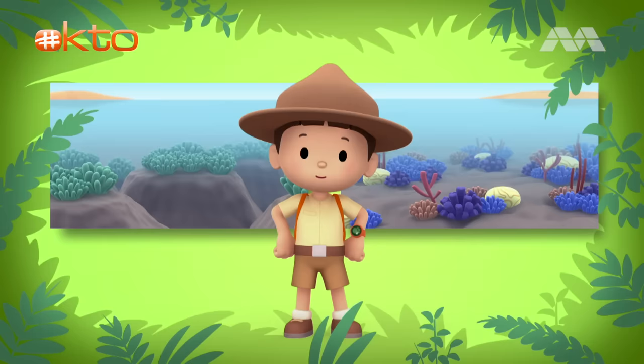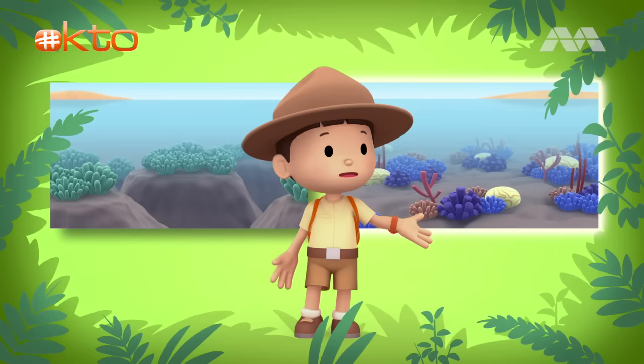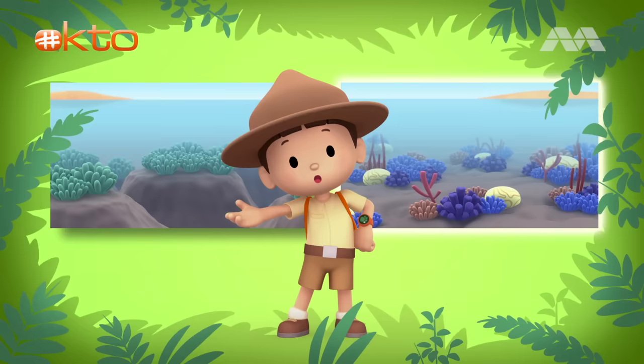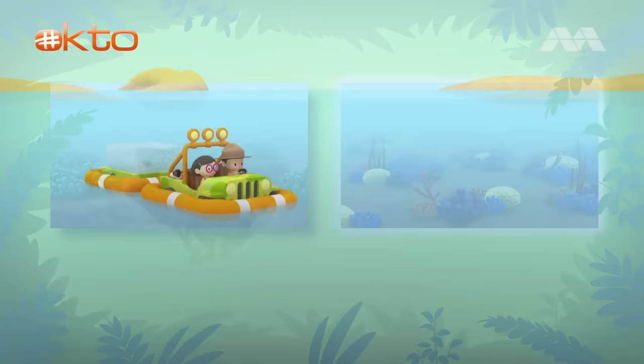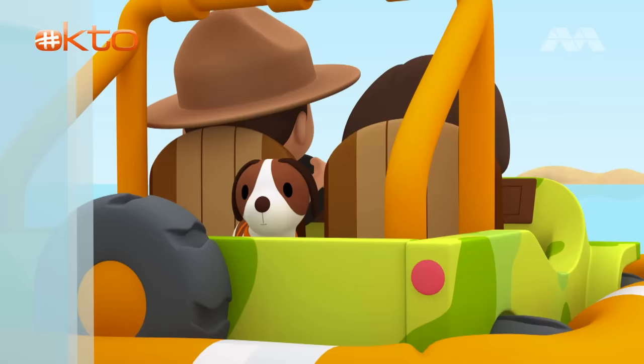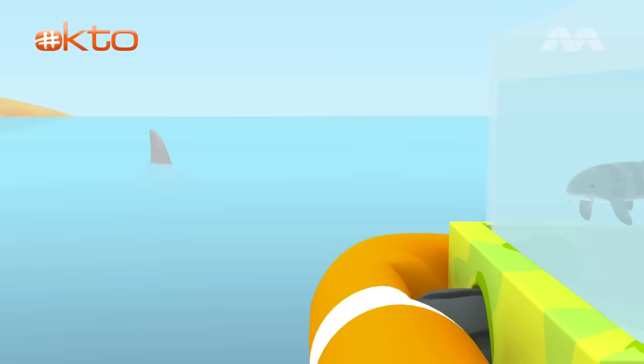Let's see what we can find. Here is a place with a green reef, and on this side is a place with a colorful reef. Do you know where we should go? Over there is a green reef, and over there is a colorful reef. That's right! We need to go to the colorful reef — that means the coral reef is healthy for the bamboo shark to live in. Let's go! With our jeep, we should get there in no time.